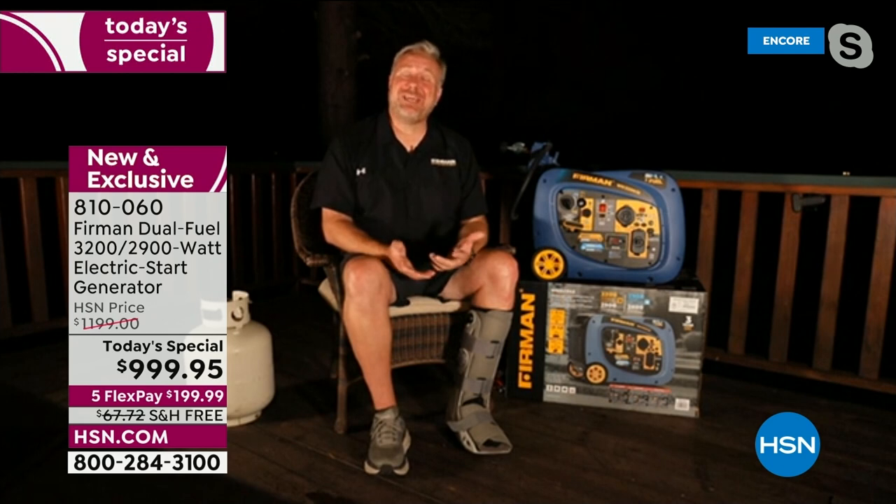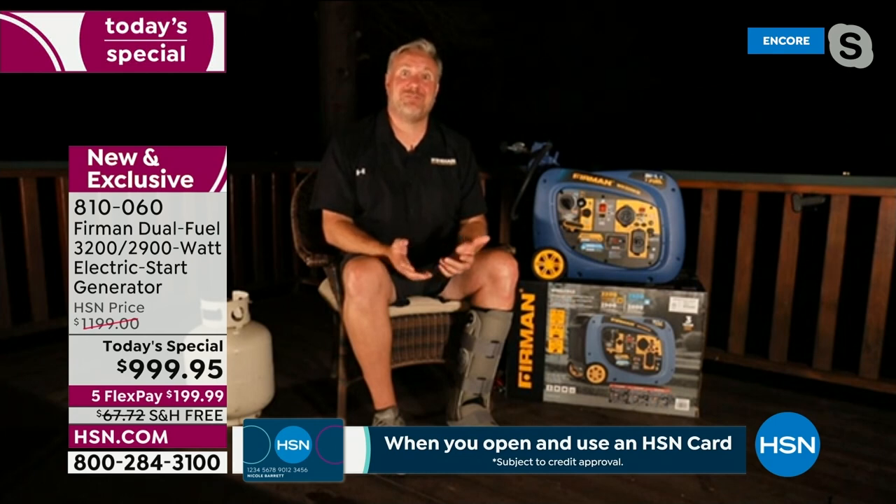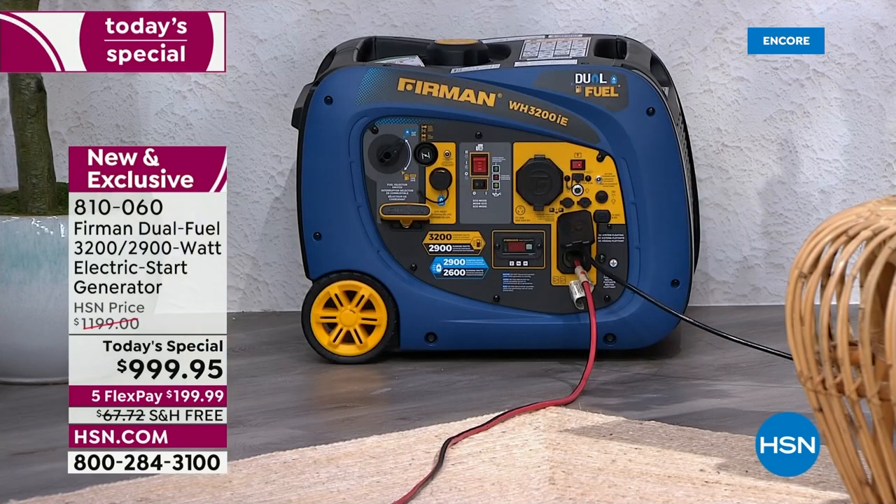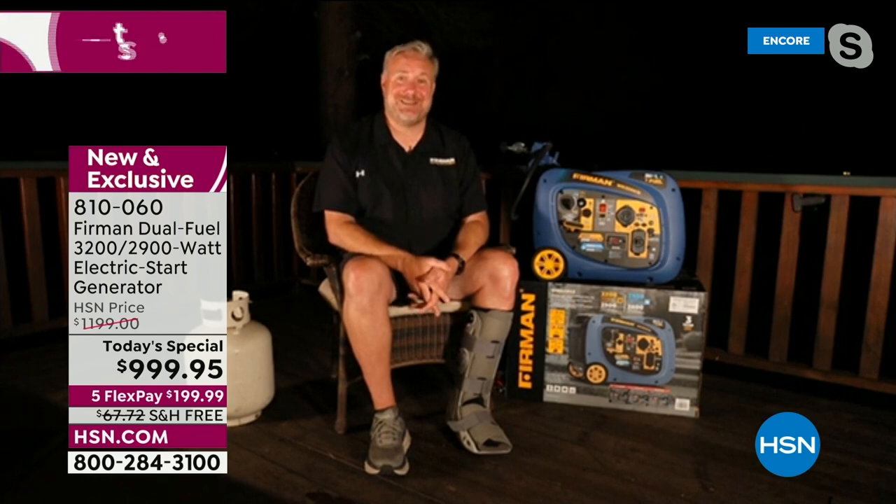Running on propane is so much easier. You're not pouring gasoline, connecting a propane tank is clean and simple — no gasoline smell on your hands. Propane stores kind of indefinitely. Anybody with a barbecue probably already has one or two propane tanks. You'd never store 50 or 100 gallons of gasoline at home and you shouldn't, but you can easily store four or five propane tanks. In a power outage, gas stations run out of fuel quickly or lose power to their pumps.